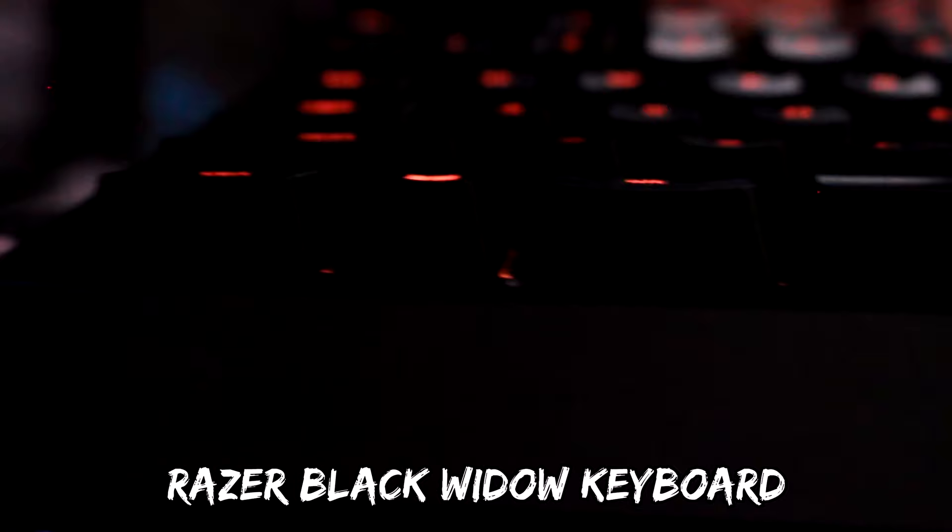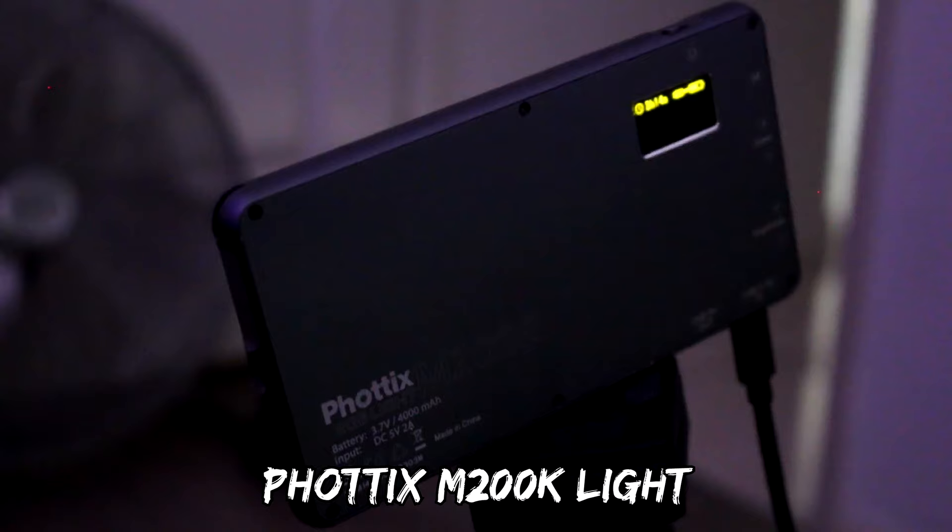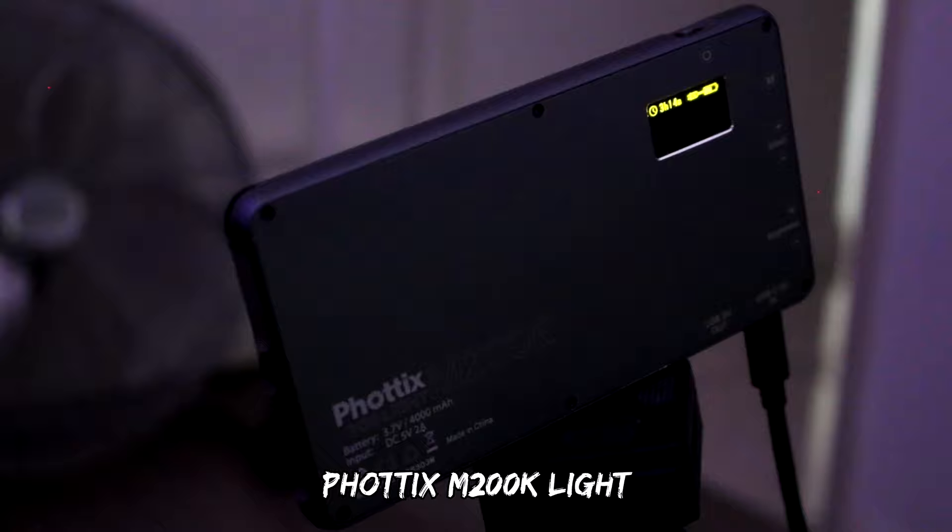My Black Widow keyboard and of course my Black Widow mouse as well — can't go wrong with that one. Big 65-inch TV, my Photics light, and my fan as well to keep me going. This is what the Photics does — absolutely insane, lights up my whole entire room. Beautiful stream deck, cannot go wrong with that one.